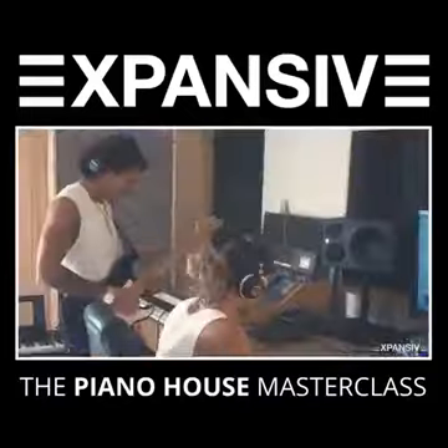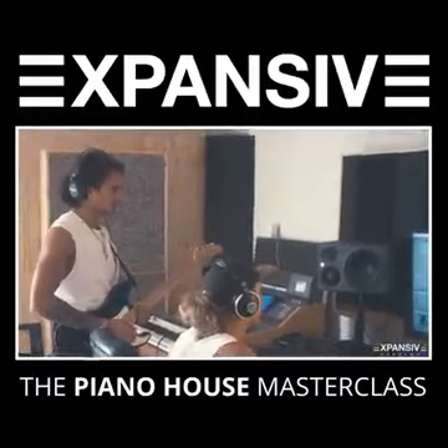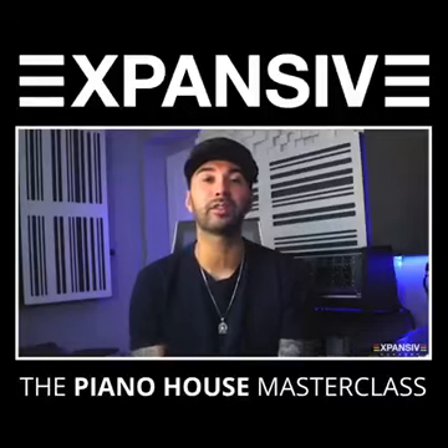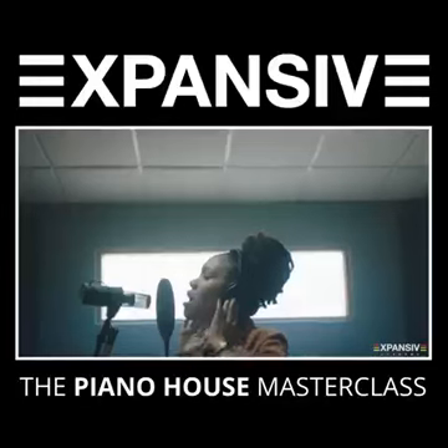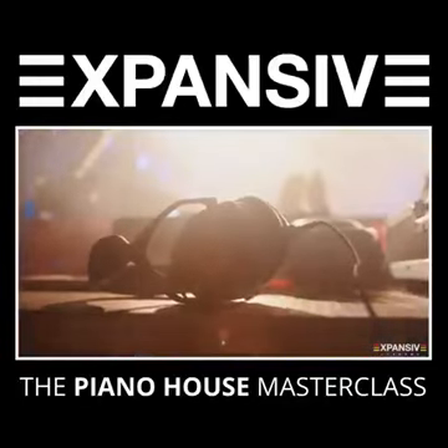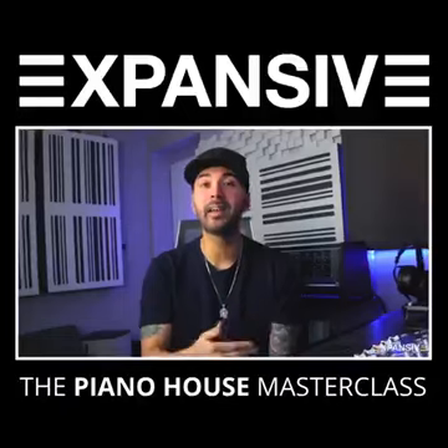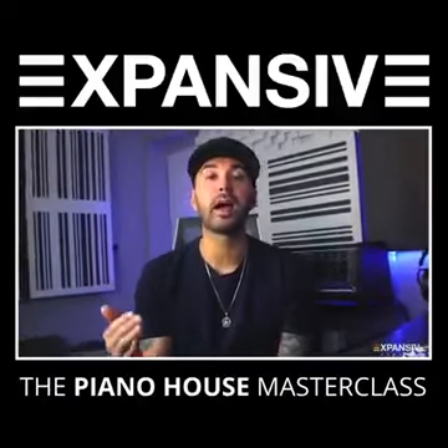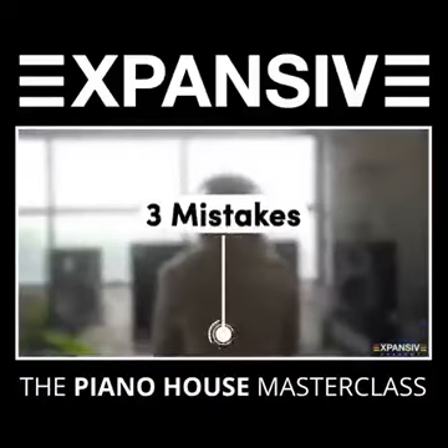At the end of this masterclass, you're going to not only have a system for producing Piano House from start to finish, but you're also going to have a complete understanding of how to create a great piano hook, infectious vocals, and punchy warm mixdowns. You're going to have the whole thing from the beginning to the end — a complete understanding, so you can finish your next Piano House record in style.